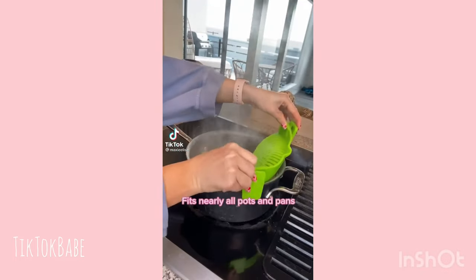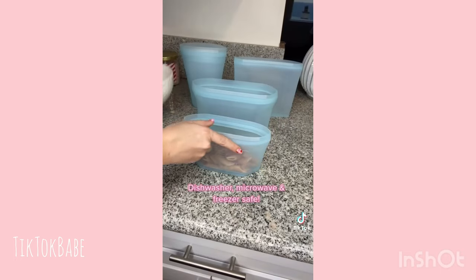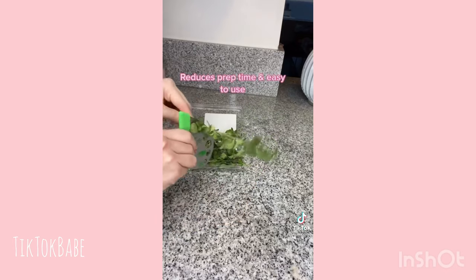Amazon kitchen gadgets. I love this pasta strainer because it doesn't take up much space and it's super easy to clean. These stand-up silicone bags are easy to fill and dishwasher safe, and this herb stripper is a great time saver.